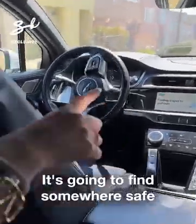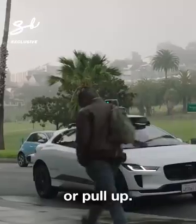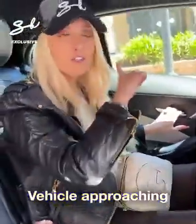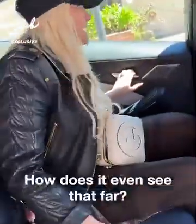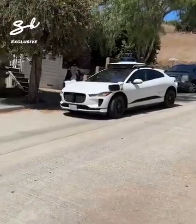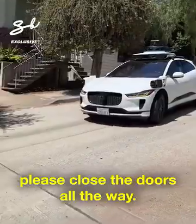The car is finding somewhere safe to park and pull up. 'You're here — please make sure it's clear before exiting.' Vehicle approaching, vehicle approaching. How does it even see that far? That's crazy! After you exit, it closes the doors all the way.